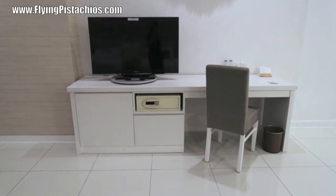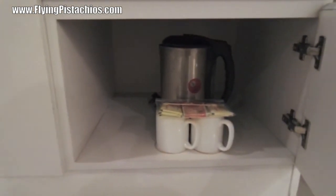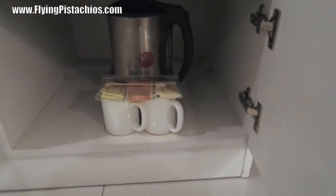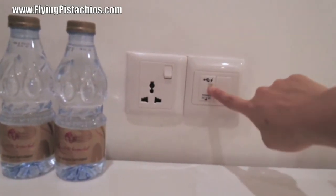We have the television as well as the safety box here, and there's a fridge. In the fridge, we have nothing. Over here you can cook hot water — there are tea bags and there is a flask. Drinks are provided over here. There's a normal charger over here and over here you have the USB charger as well.